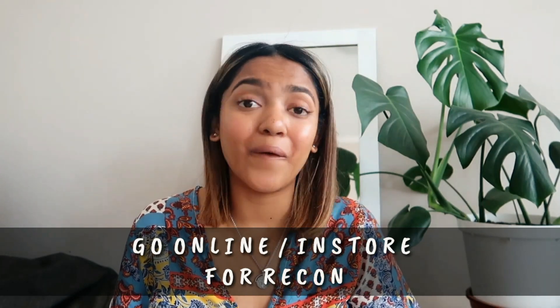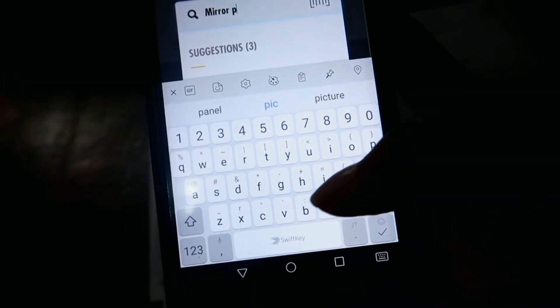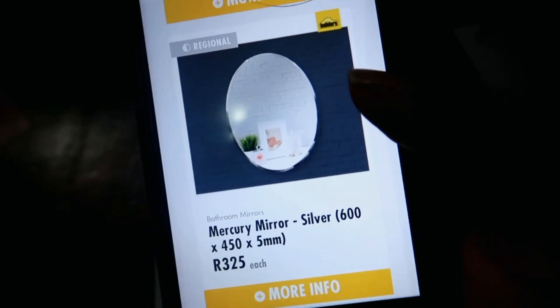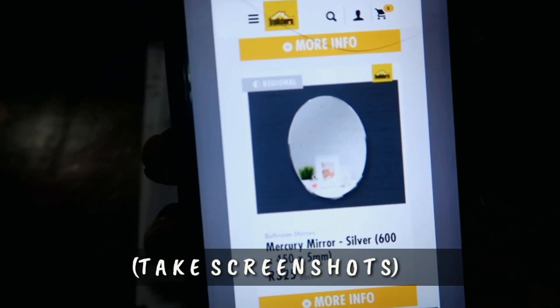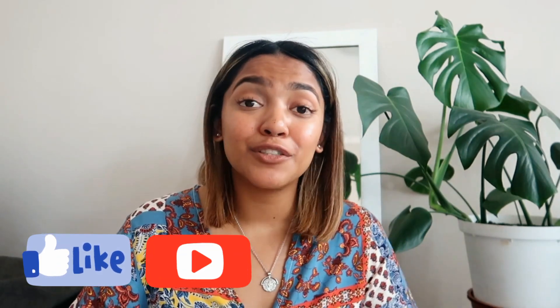Those are the three projects I've chosen and I'm so excited about all of them. The last step in the decision making process is to go online or in-store to find the prices of all the items you need, making sure everything fits your budget — and if not, go back and create a new project. I hope you enjoyed episode one of my DIY series! Don't forget to give it a thumbs up, stay tuned for the next episodes next week, and I'll see you guys in my next video — bye!